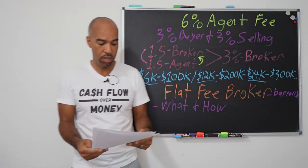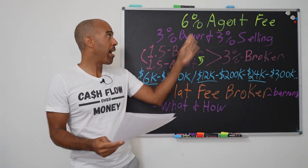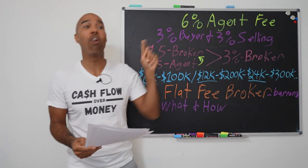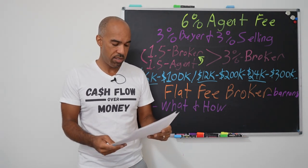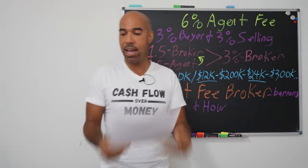Now this is what we're actually looking for. The remarks here say: interact at your own risk, structurally unsound agents — please deal directly with owner to negotiate contract and to check availability. Notice the listing says don't call the agent; call the seller directly. That's what we're looking for. Another one says: call owner for showings and questions. So once again, you pull a list from the MLS for the last six months — look for this language and that's how you locate flat fee brokers.